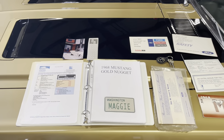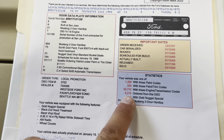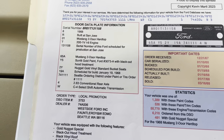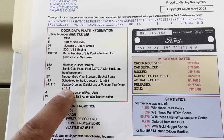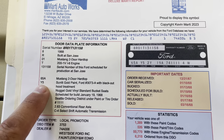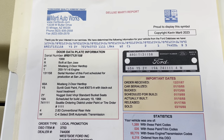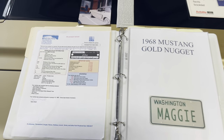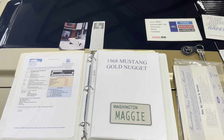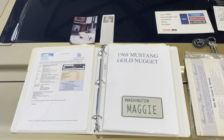Let's take a look at some of the documentation. We do have the Marti Report. It shows that this was the Gold Nugget Special, one of 481. It was ordered from the Seattle DSO. The Seattle DSO would normally be a 74 on the DSO, but to indicate the Gold Nugget Specials, they added the 1111 extension onto that. Additionally, when you look at the color code — color code for Sunlit Gold is Y — they added the 5 there to indicate it had the blacked-out hood treatment, part of the Gold Nugget Special. So that documents the car as far as originality. It was nicknamed Maggie, actually by the people I bought it from.